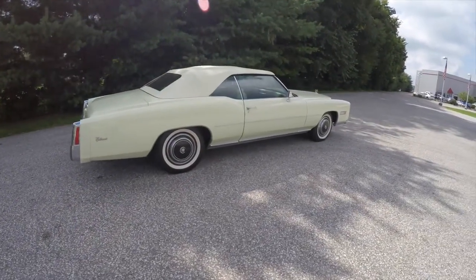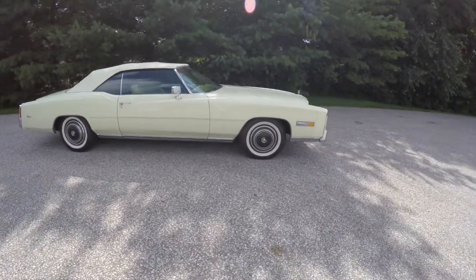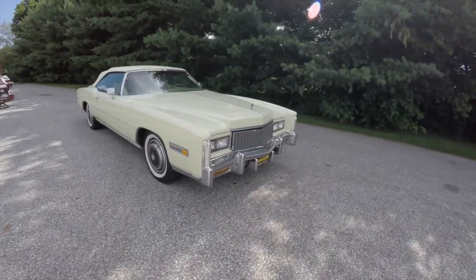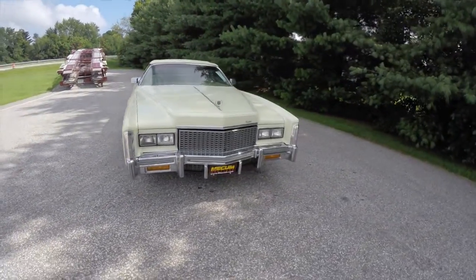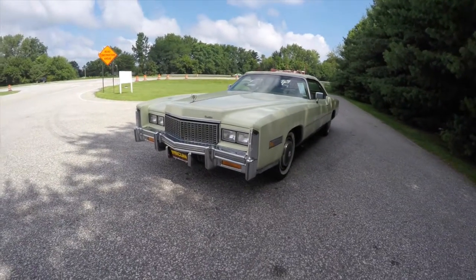Alright, that concludes our quick walk around look at this 1976 Cadillac Eldorado Convertible. If you have any questions or would like to see this vehicle, please contact our showroom — one of our friendly sales staff will be happy to answer any questions you may have. As always, thanks for watching.